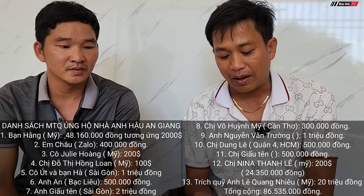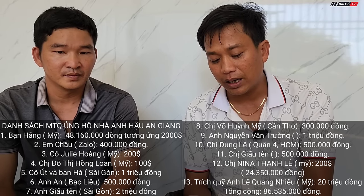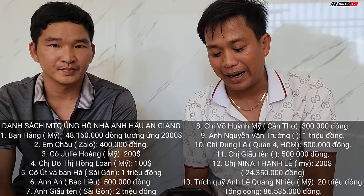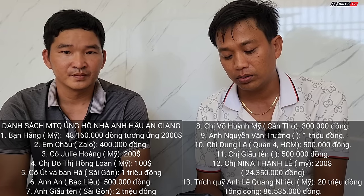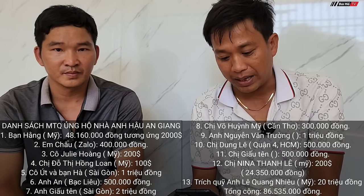5. Cô Úc and Bàn Hà in Sài Gòn: 1 million VND. 6. Anh Đang in Bạc Liêu (at Cầu Láng Trâm): 500 thousand VND. 7. Anonymous donor in Sài Gòn: 2 million VND. 8. Chị Võ Quỳnh Mỹ in Cần Thơ: 300 thousand VND. 9. Anh Nguyễn Vân Trường: 1 million VND. 10. Chị Dung Lê, Quận 4: 500 thousand VND. 11. Anonymous female donor: 500 thousand VND. 12. Chị Nina Thanh Lê in the US: 200 USD. The exchange rate used: 100 USD = 2 million VND. 13. Bùi Hồ drew from Lê Quang Nhiêu's fund (US): 20 million VND. Total from Bùi Hồ channel: 86 million 535 thousand VND.